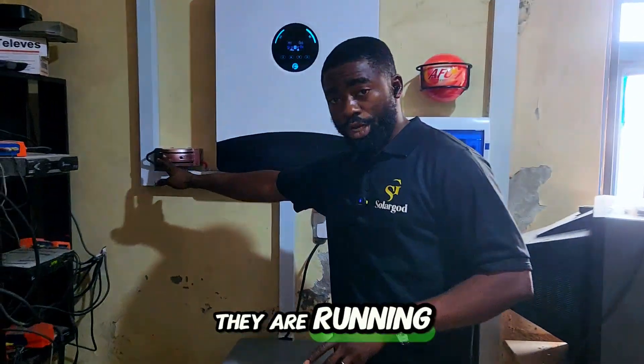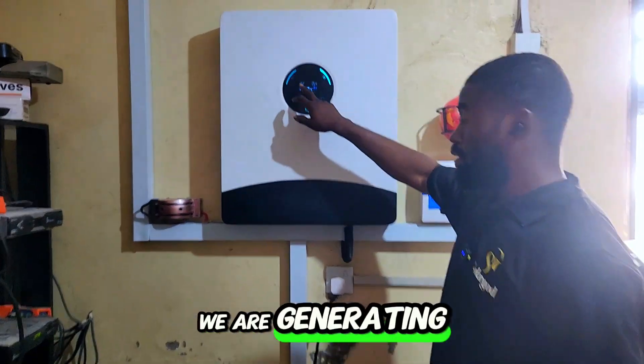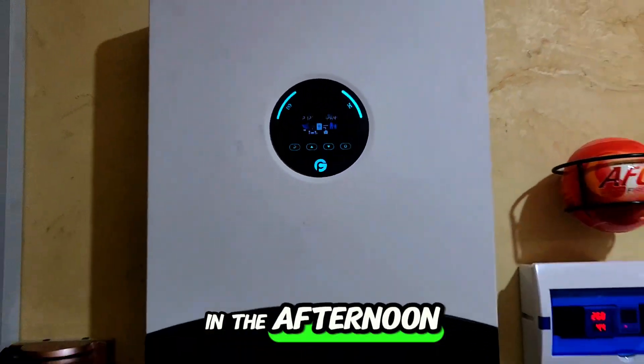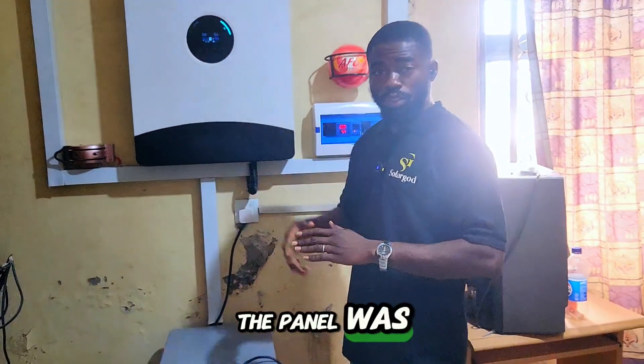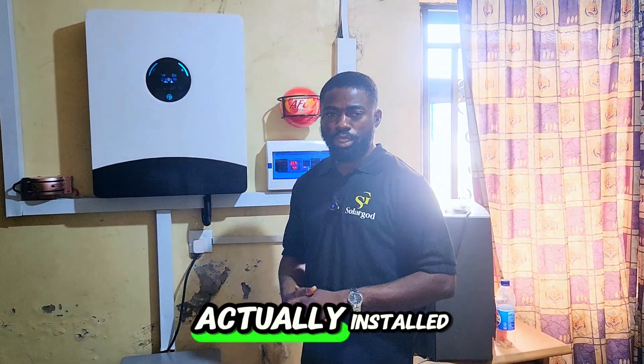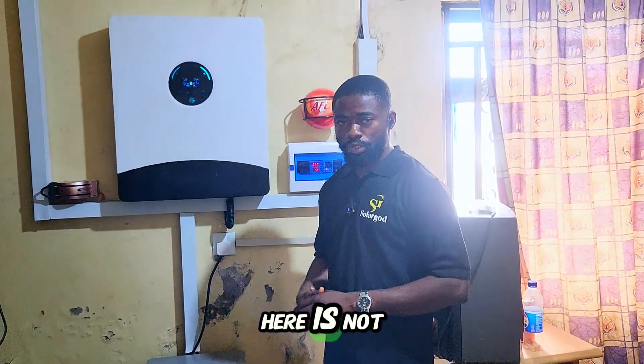This morning they're running on NEPA because the inverter went off, but the inverter is back on and as you can see we are now generating 1.9 kilowatts from our solar panels. Yesterday afternoon while we were here, the panels were able to give us 5.6 kilowatts, which is more than what we actually installed, but this morning the weather conditions are not so good.